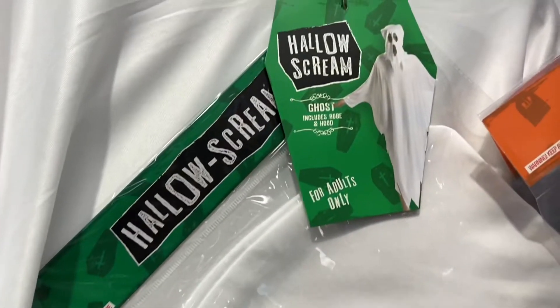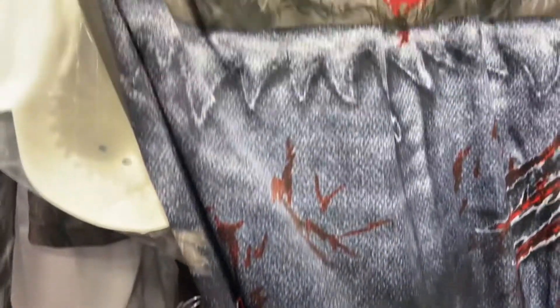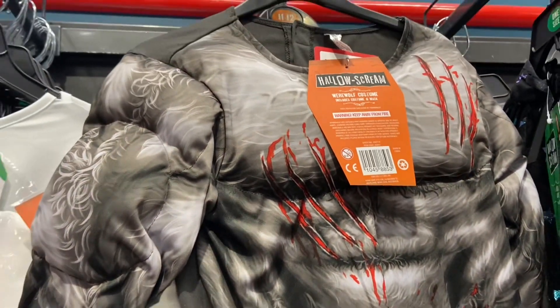There's ghosts, a devil, and look — there's a werewolf costume. That'd be really scary.